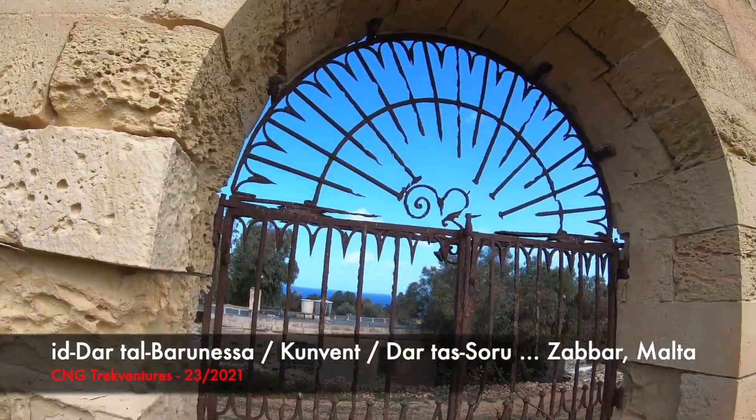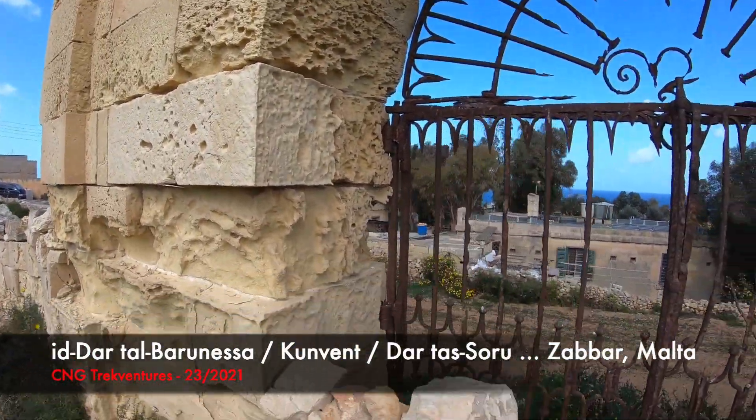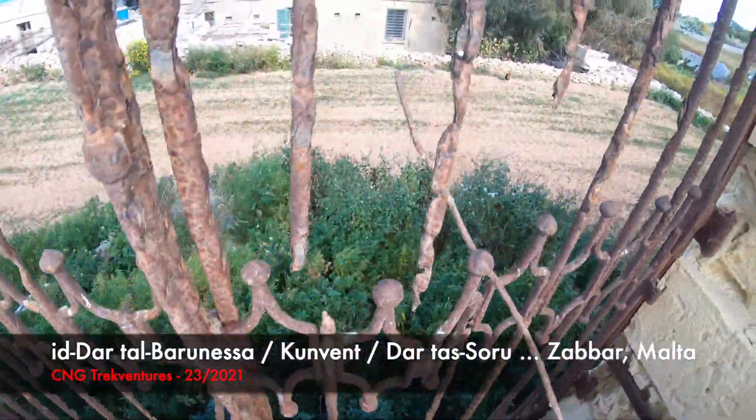Look here, guys. This is the gate, all rotten as you can see. Down here it was a gate. Another cog there.